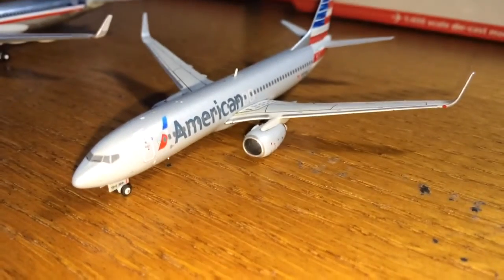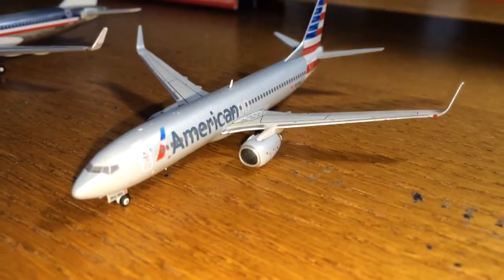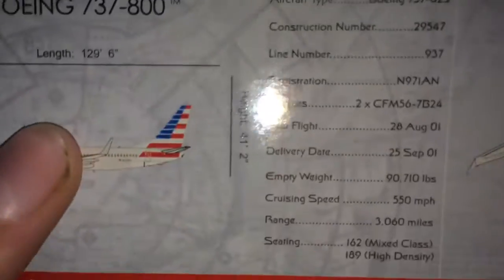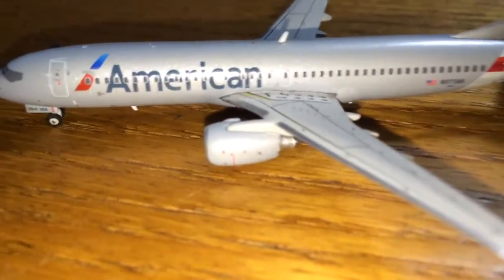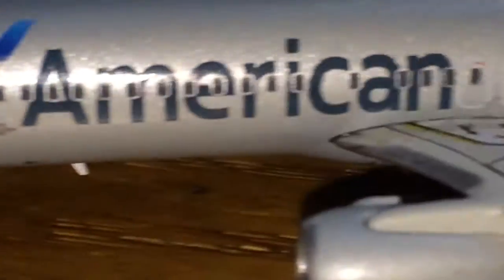Next, we have the American Airlines 737-800. I think that this plane is kind of rare now, actually — not terribly rare, but kind of, because I don't see them for sale anymore. This one's registration is November 971AN and this was a 2014 Gemini Jet release. Sorry guys if I seem like I'm rushing this video — I kind of am, because I have like 15% battery and filming takes up a lot of battery. Once again, a very nice plane.